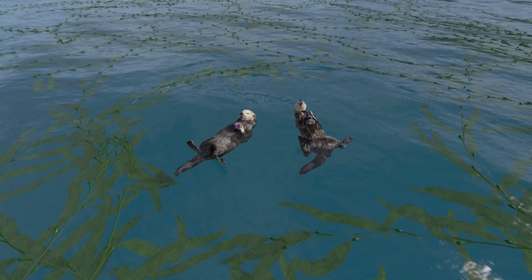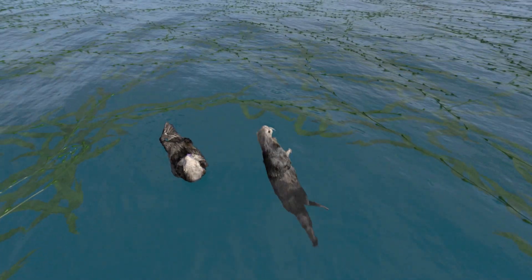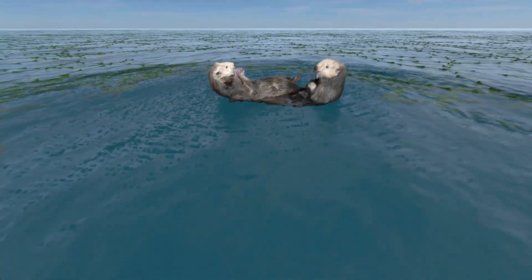We consider otters a keystone species. Their sea urchin diet protects the kelp and helps to maintain diversity and balance in this ecosystem.